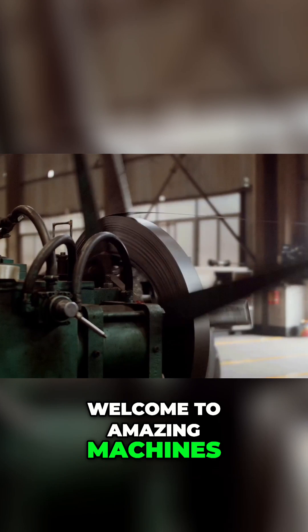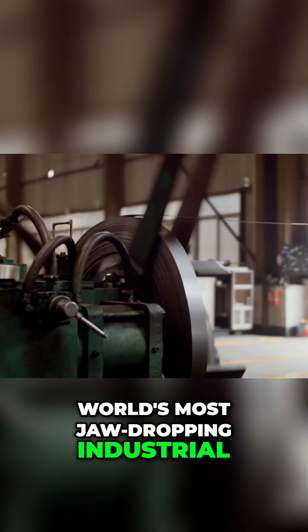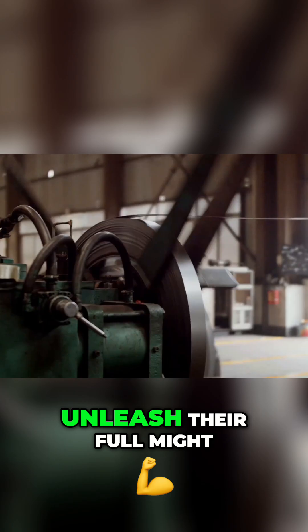Welcome to Amazing Machines, Power in Action, where we reveal the world's most jaw-dropping industrial marvels and watch them unleash their full might.